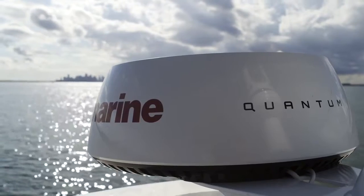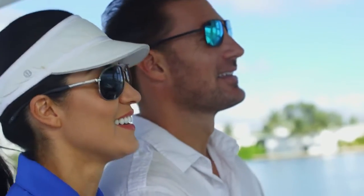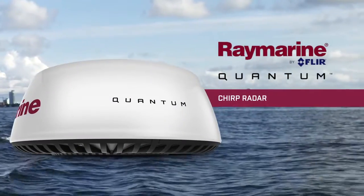From FLIR comes a breakthrough marine radar that will give you an entirely new level of awareness on the water: the Raymarine Quantum Chirp Radar.